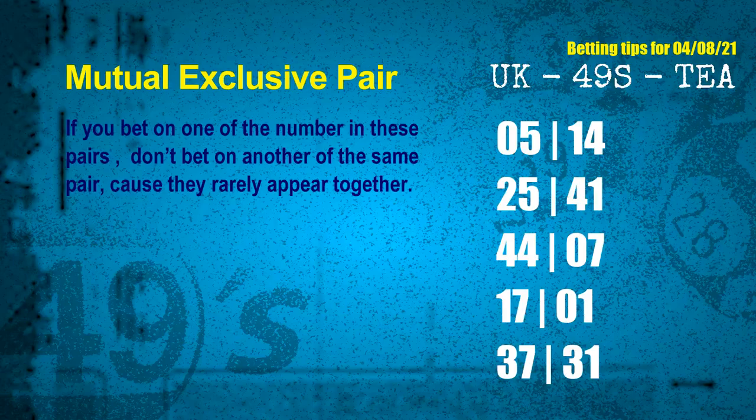Now we have some following ones and ball colors. Here are some tips to increase hit odds. Mutual exclusive pairs: these numbers in a pair both match the following ones and colors, but according to thousands of results they rarely appear together — if you bet on one, don't bet on the other in the same pair. The mutual exclusive pairs for the next draw are: first pair 05 and 14; second pair 25 and 41; third pair 44 and 07; fourth pair 17 and 01; fifth pair 37 and 31.